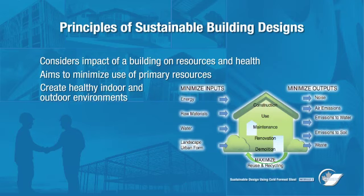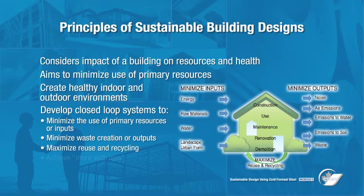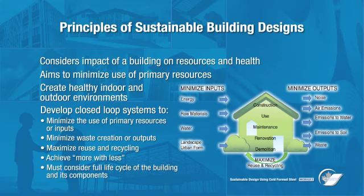A principle of sustainable design is to develop closed-loop systems that minimize the use of primary resources or inputs and the creation of waste or outputs. Instead, they aim to maximize reuse and recycling and try to achieve more with less. This requires a consideration of the full life cycle of the building and the components that are used in it.